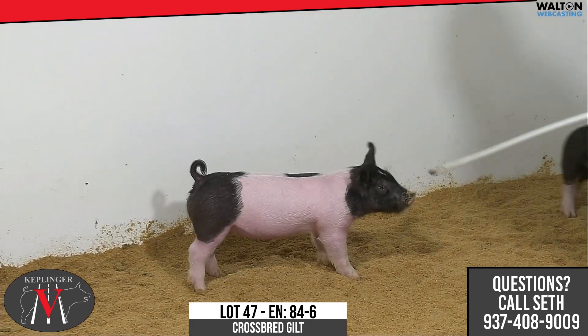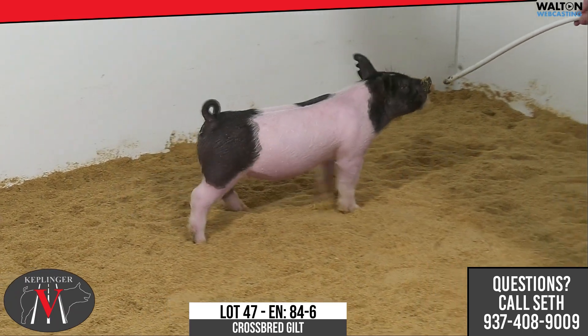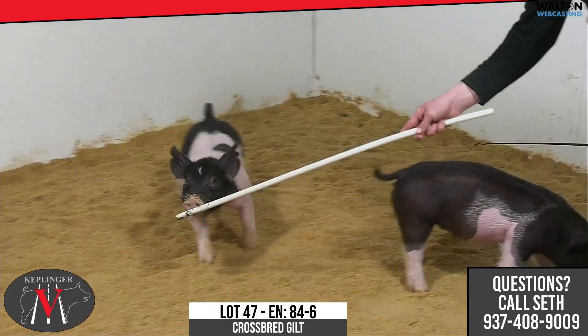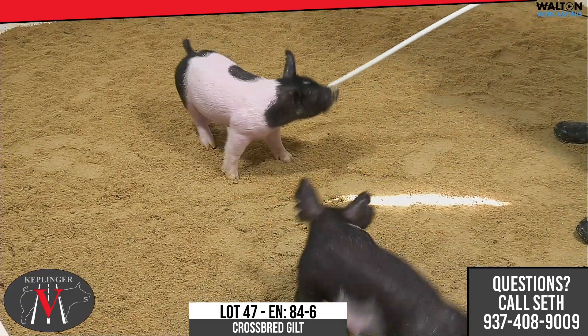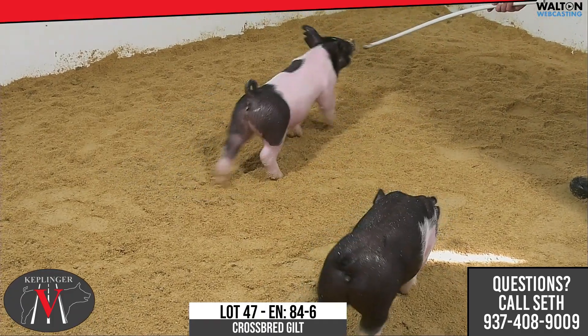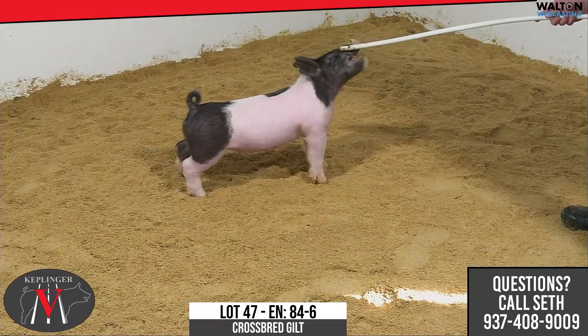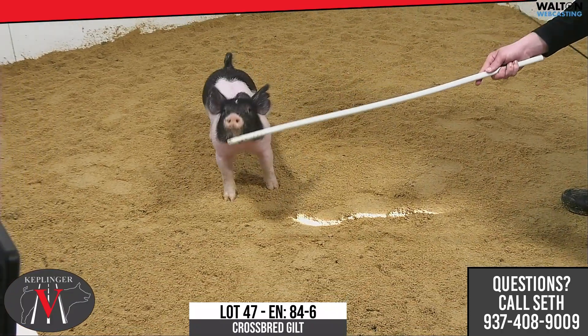Next one we got in is 84-6, the star-headed one, and she's a next intention there — one that I like a great deal. I know Eli wanted another gilt choice lot, and she was going to be on the short list for that, not only because of pedigree being a next intention, but in terms of how this one's built and where them next intentions are good, that's where she's real good at.